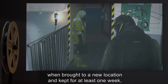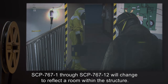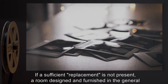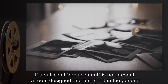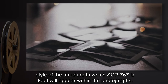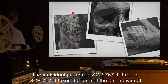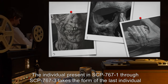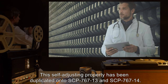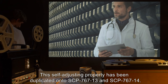When brought to a new location and kept for at least one week, SCP-767-1 through SCP-767-12 will change to reflect a room within the structure. If a sufficient replacement is not present, a room designed and furnished in the general style of the structure in which SCP-767 is kept will appear within the photographs. The individual present in SCP-767-1 through SCP-767-3 takes the form of the last individual to suffer the effects caused by exposure.